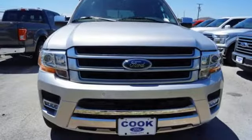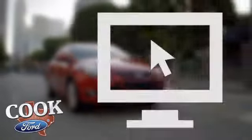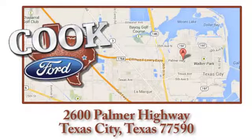The world is wide open in the Ford Expedition. Make one yours today. Call, click, or stop in today. We are conveniently located at 2600 Palmer Highway in Texas City, Texas.